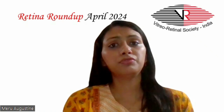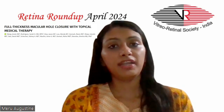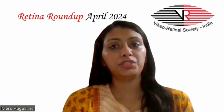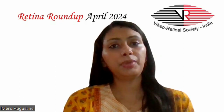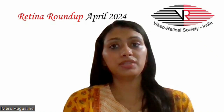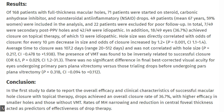The third article studied full thickness macular hole closure with topical medical therapy. In this retrospective case series, full thickness macular holes managed by a single retinal physician were studied. Of 168 patients with full thickness macular holes, 71 patients were started on steroid, carbonic anhydrase inhibitor and NSAID drops, and 49 patients were included in the analysis. 18 out of the 49 eyes achieved closure on topical therapy, of which 13 were idiopathic. On analysis, there was no significant difference in the final best corrected visual acuity for eyes undergoing pars plana vitrectomy versus those trialing drops before undergoing pars plana vitrectomy.